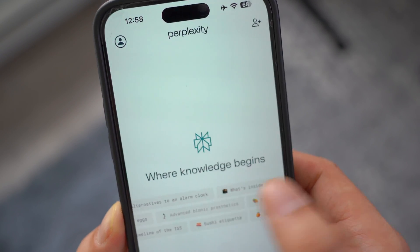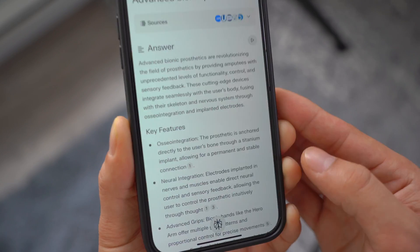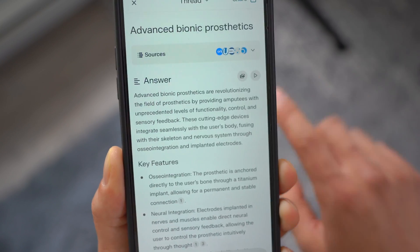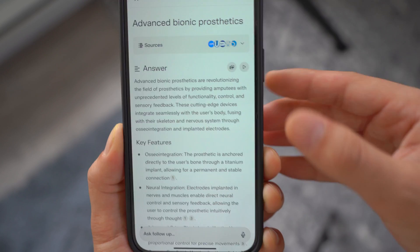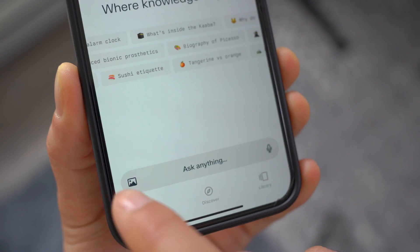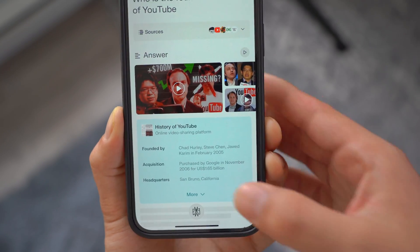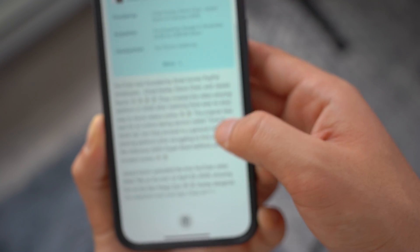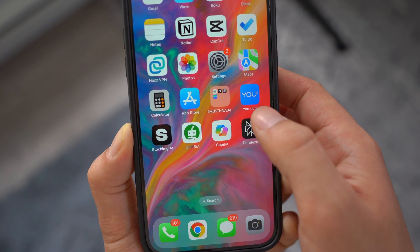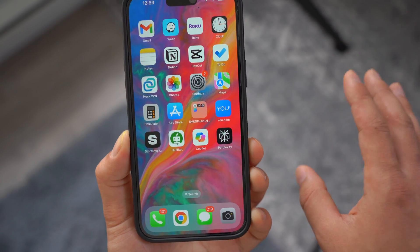Best of all, it gives you the sources right at the top. You can filter or limit to a specific source, and it essentially creates a tailor-made detailed research summary for you — for example, 'advanced bionic prosthetics.' Instead of Googling and scrolling through multiple articles, you get everything in one place. The app also supports pictures and voice input — say 'who is the founder of YouTube?' and boom, it gives you an answer and includes related YouTube videos too.